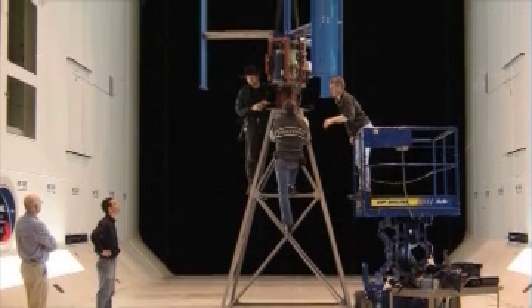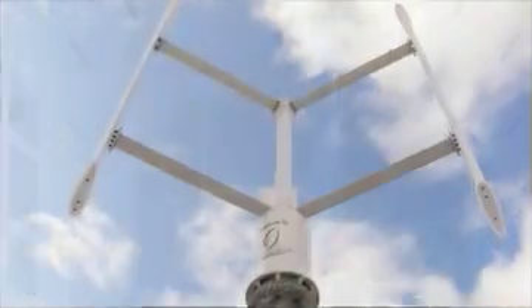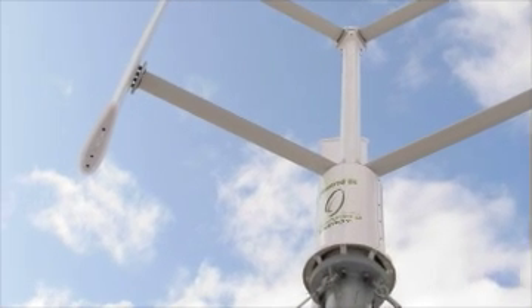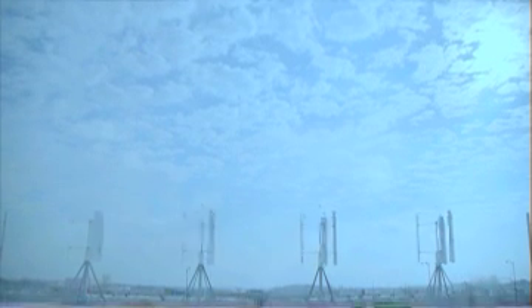Installed on rooftops or erected on monopoles, these units produce alternative energy for their host buildings and can feed excess electricity into the local grid. This proprietary technology has established Clean Field as a leader in the vast new market for distributed wind energy in urban and industrial settings.